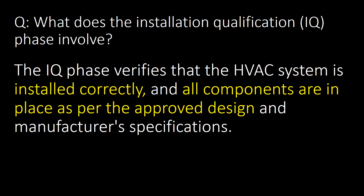What does the Installation Qualification (IQ) phase involve? The IQ phase verifies that the HVAC system is installed correctly and all components are in place as per the approved design and manufacturer specifications.